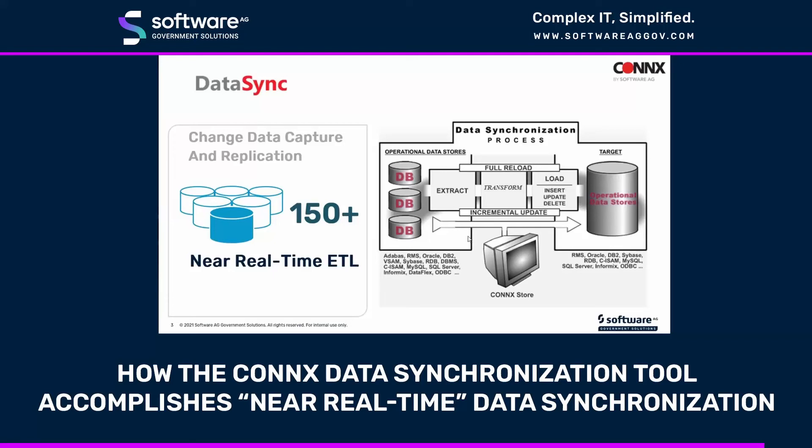With that done, this accomplishes the goal of near-real-time data synchronization.